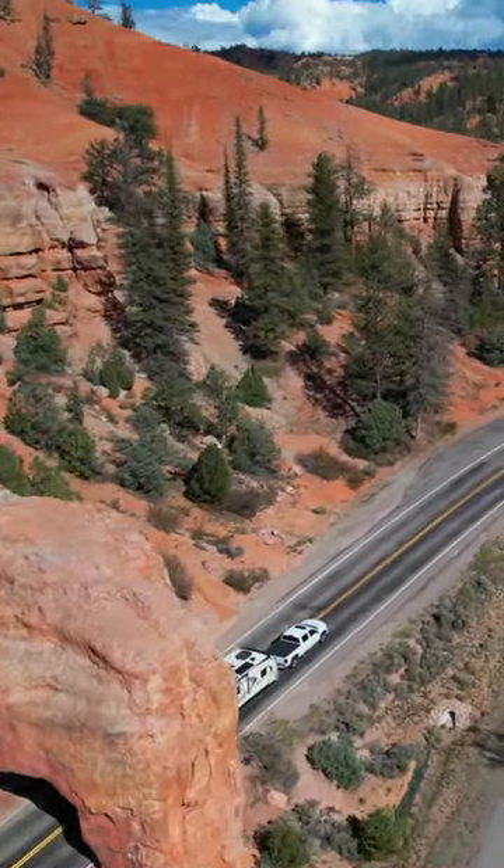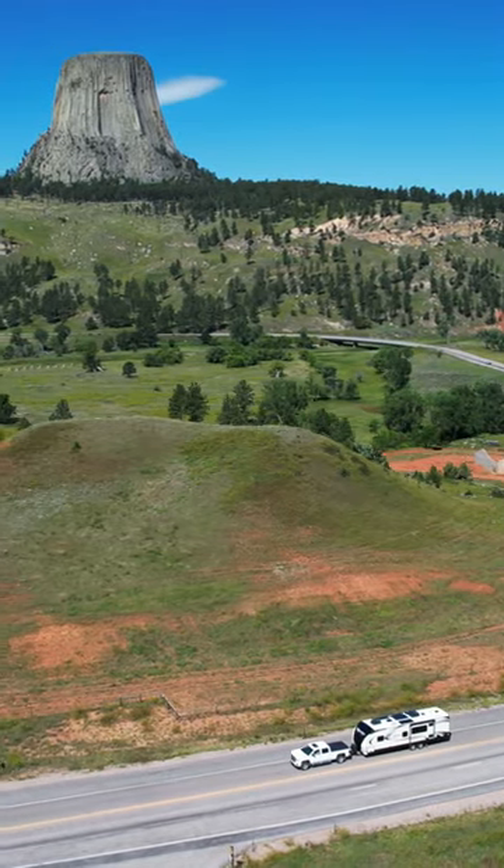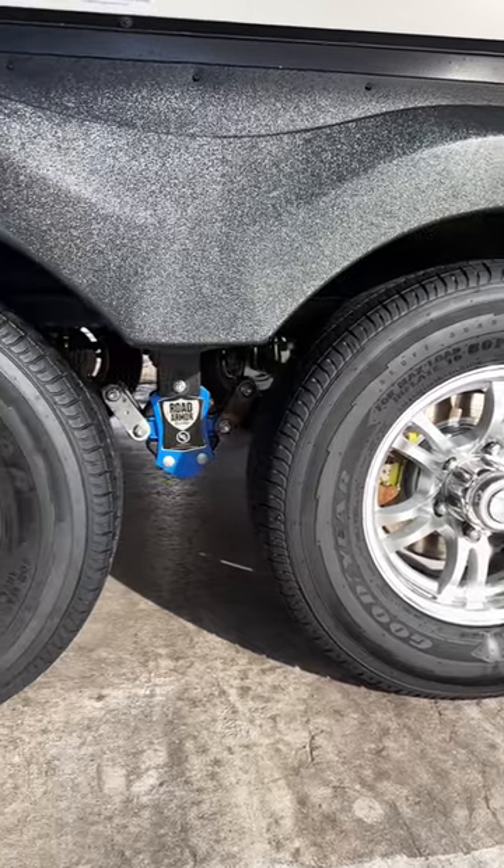Number four relates back to number three. Our Furrion 12-volt refrigerator is powered by our batteries and our solar, meaning no more propane, and we got two more cubic feet of room to play Tetris with. And number five, we have lived in our Grand Design for six years and we want to protect our home as best as possible, so adding the Road Armor shock absorber equalizing kit allows every trip to be as smooth as possible on the RV. Which one of these is on your Christmas list?